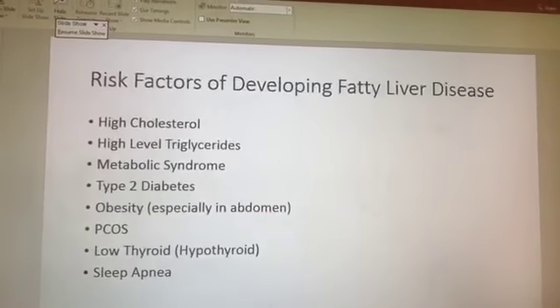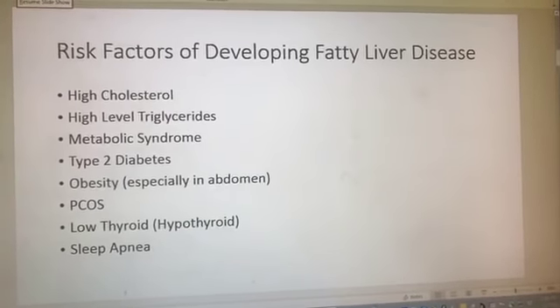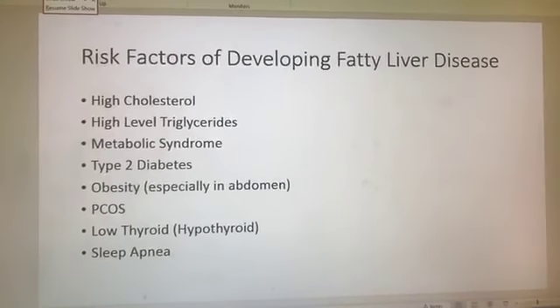Now when we look at risk factors — and these are not all encompassing — I want to make this very clear: I am a nurse, not a doctor. This is intended for general education purposes only. I'm not here to diagnose, treat, or cure. I'm here to help you understand in a better light.